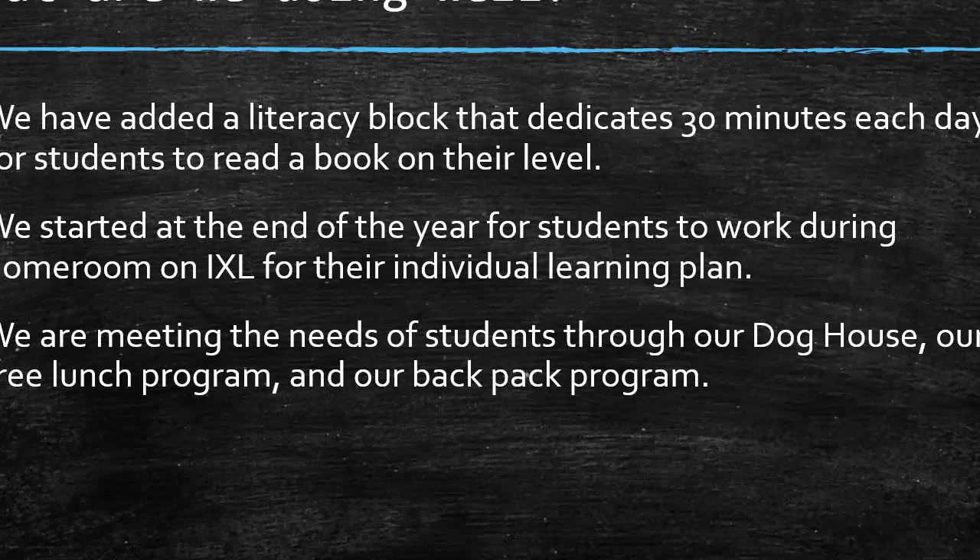So what are some things that we are doing well? We have added a literacy block that dedicates 30 minutes each day for students to read a book on their level. We started having students work on their individual learning plan through IXL in homeroom at the end of the year. We are meeting the needs of students through our Doghouse — a pantry or closet where students can get food, clothing, toiletries, toothbrushes, and anything else they need to take home. We also have a free lunch program and a backpack program helping students as well.